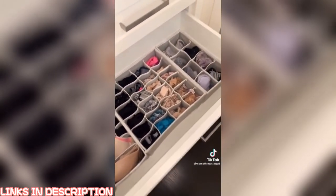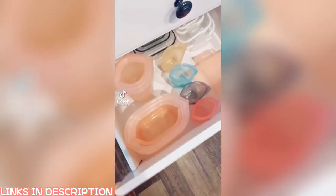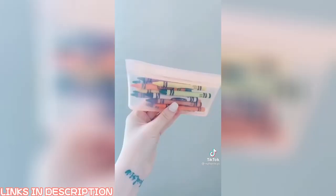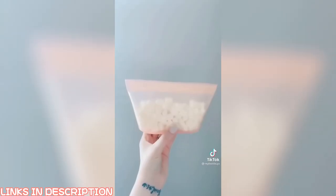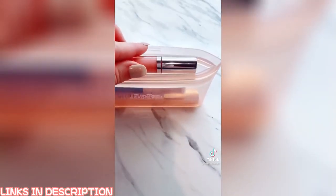This is definitely my favorite Amazon purchase to date. My favorite Amazon buys part 17. Zip tops are a staple in my house and replace all plastic bags and containers. They are dishwasher, freezer, and microwave safe. They're free from harmful chemicals. I use them for food, toys, makeup, and more. These are available on ziptop.com and of course, Amazon.